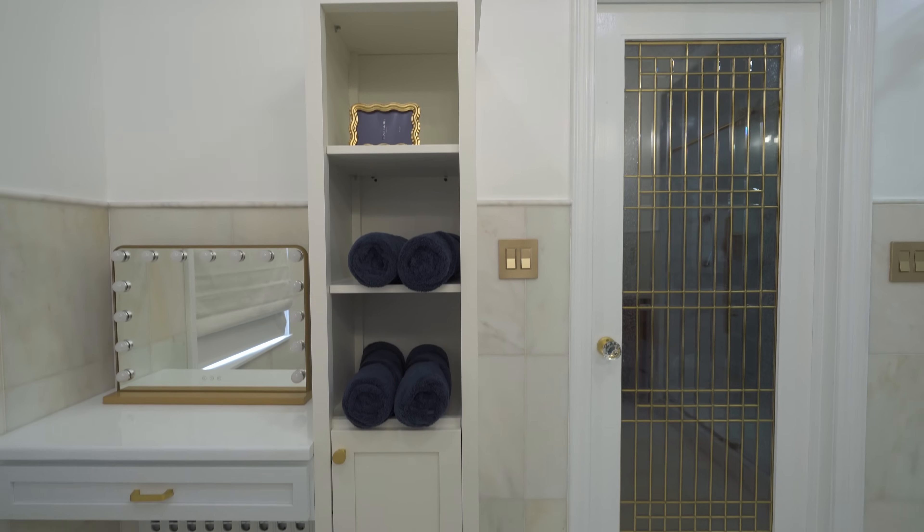Storage was a priority in this remodel, so we installed a sleek storage cabinet to keep bathroom essentials neatly organized and easily accessible.